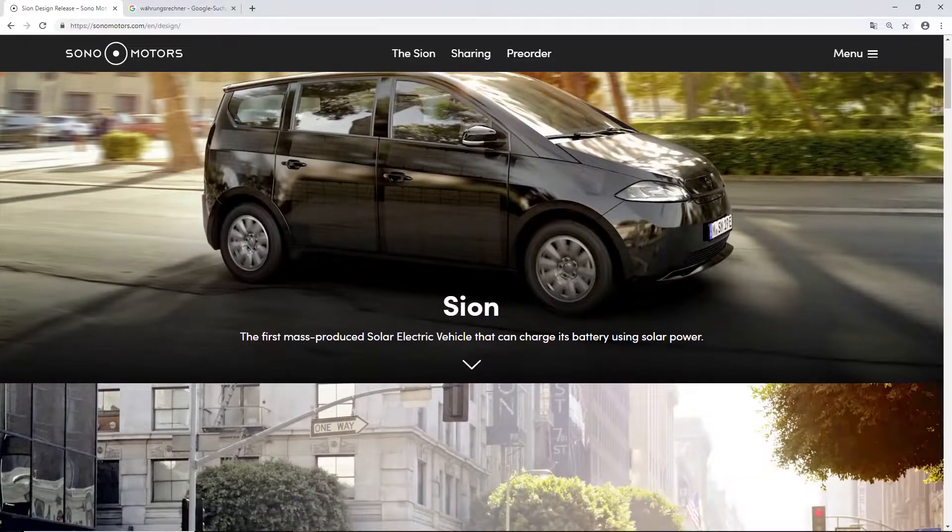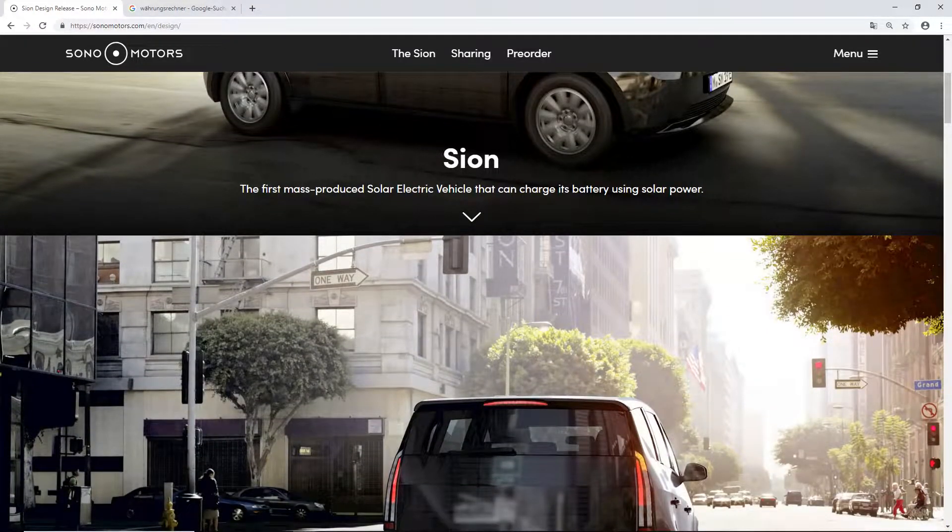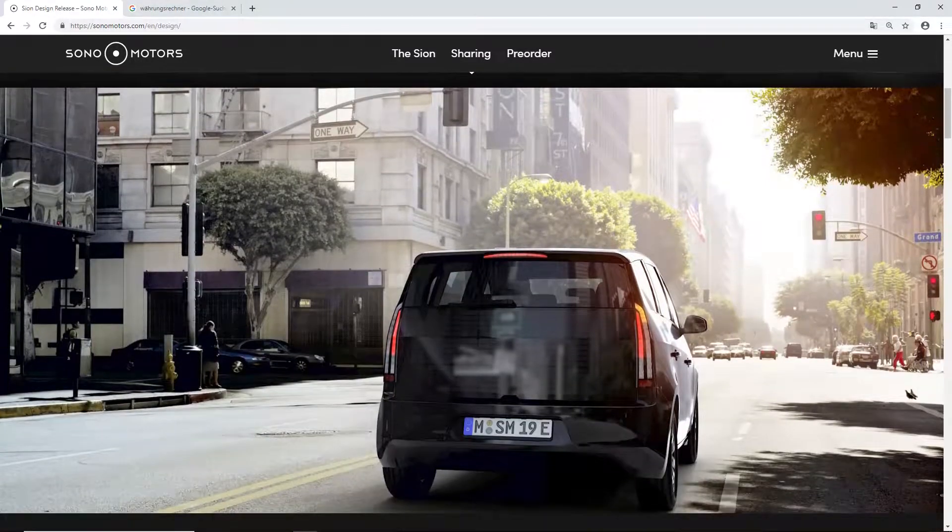By the way, I'm from Munich, Germany — the city where the Sono Motors group has their headquarters. It's a Munich-based startup. This is the back of the car. It kind of reminds us of a large van, like a Chrysler Pacifica or something like that. The special thing is it has solar cells all around the car, as you can see here from the back.